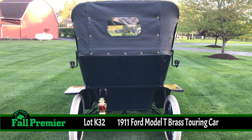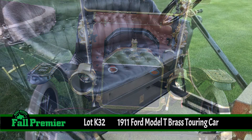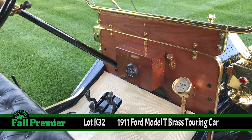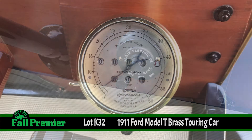The early Model T bodies featured all wood construction with wooden paneling. But in 1911, the first metal-skinned wood bodies were introduced, and brass was used for the windshield frame, the radiators, the headlamps, the lanterns, and trim until 1916. Today, examples of these Tin Lizzies are referred to as the Brass T.